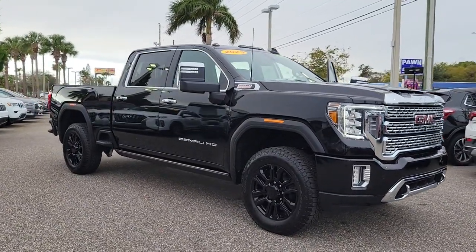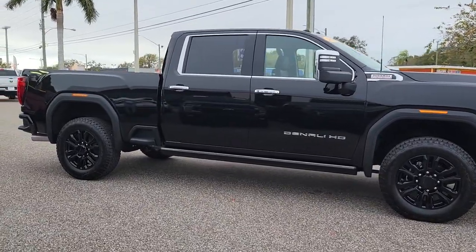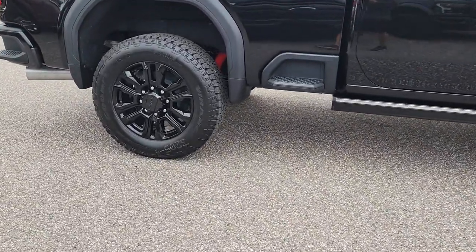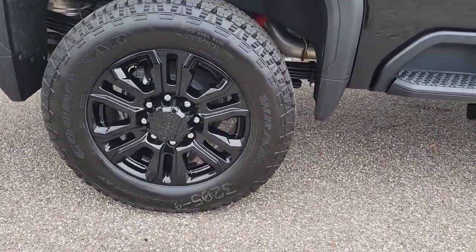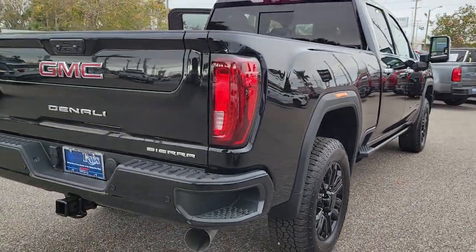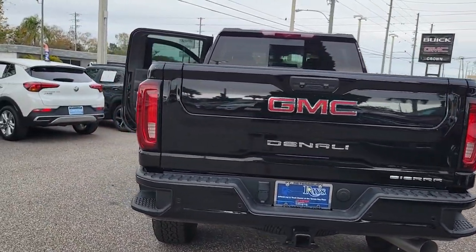Take a moment to check out the 2023 GMC Sierra HD. Tackle the toughest jobs with confidence in this brawny Sierra HD. From its heavy-duty capability to its refined ride and luxury cabin amenities, this impressive workhorse offers a unique blend of steely strength and modern comfort.